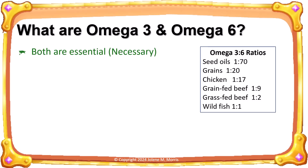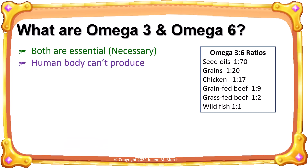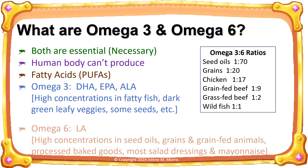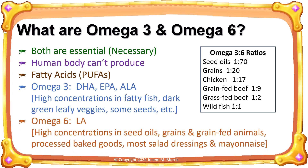Both omega-3 and omega-6 are essential, but the human body can't produce them. They are fatty acids that we take in from the foods we eat. Omega-3 fatty acids, which we should increase in our diet, come from foods such as fatty fish and dark green leafy vegetables. Omega-6 fatty acids, which we should decrease in our diet, come from foods such as seed oils and grains.